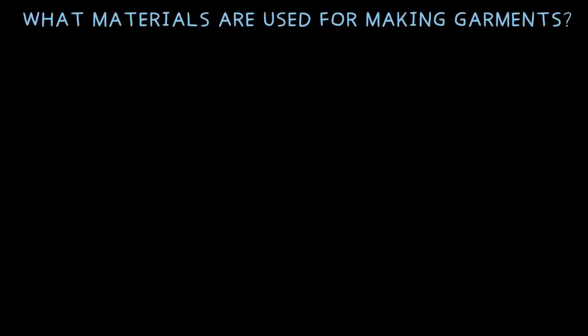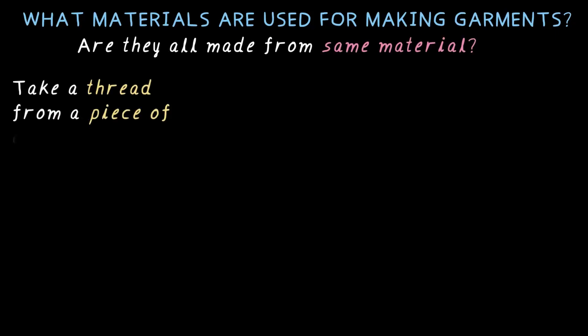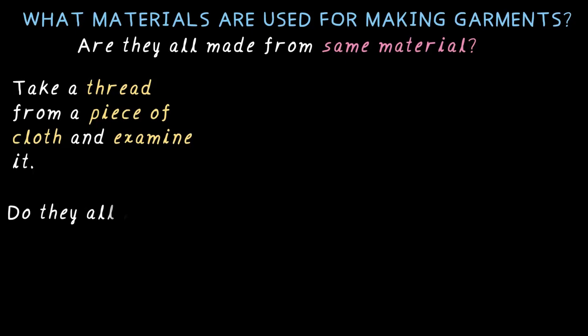Have you ever thought about what materials are used for making garments? What are your clothes made of? Look around — your school uniform, a sari, a woolen sweater. Are they all made of the same material? Let's try a simple experiment. Take a thread from a woolen sweater, one from a cotton shirt, and another from any fabric you have. Do they all look the same? Probably not.